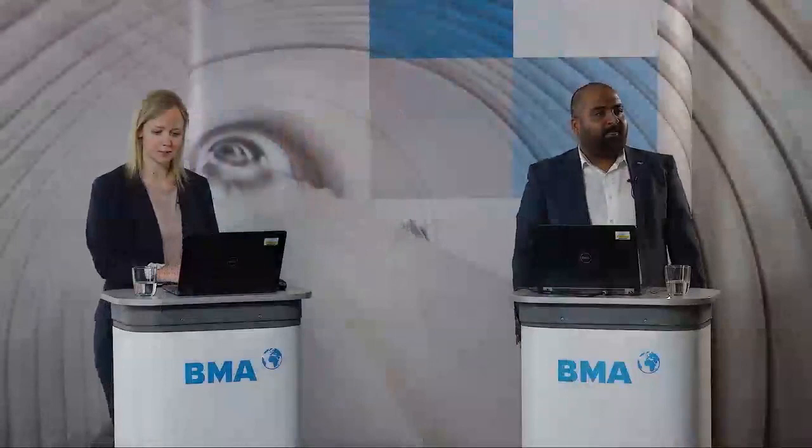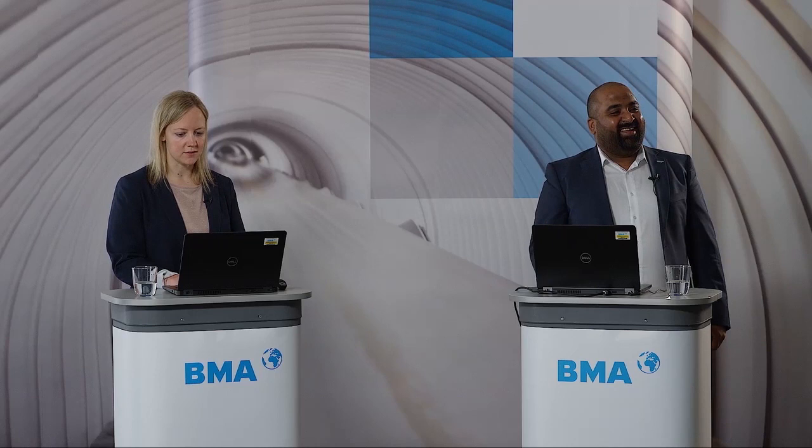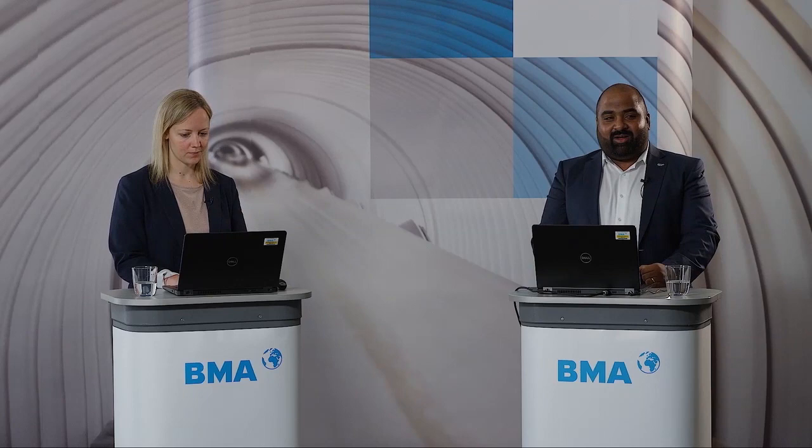Which is superior — tubular FFE or PHE-type FFE? BMA does not manufacture plate-type falling film evaporators, so it would not be right for me to make a comment on that design.